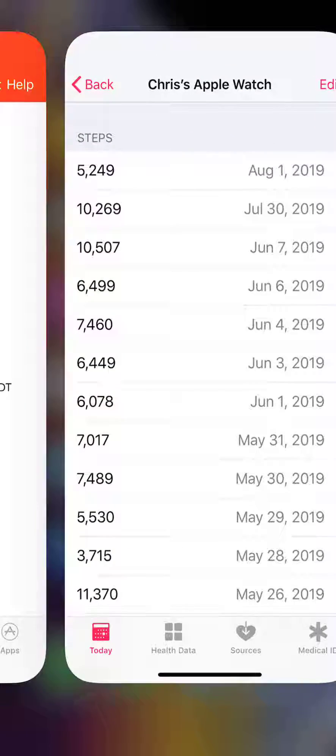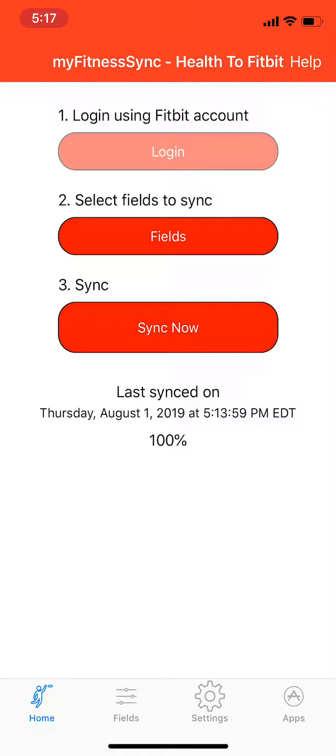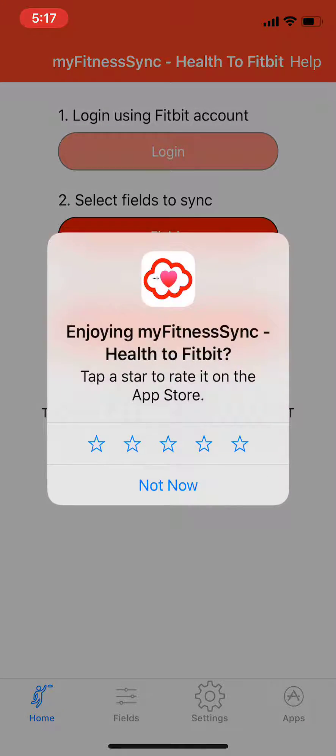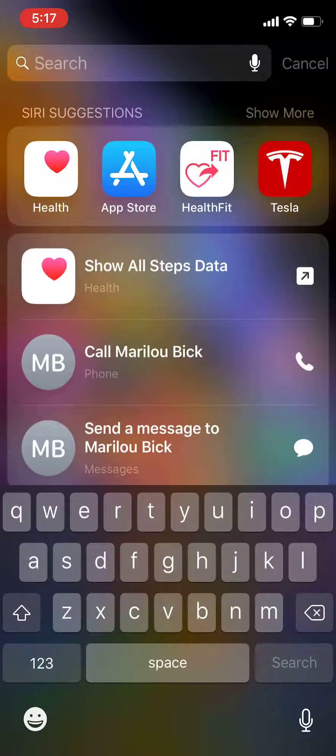Now launch the Health of Fitbit app, log in if you haven't logged in, click Sync Now, wait for the sync to complete, then launch the Fitbit app.